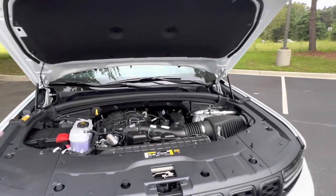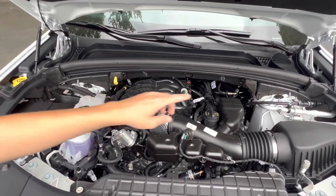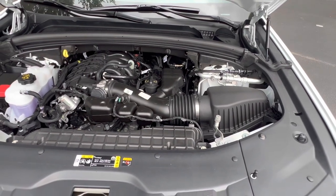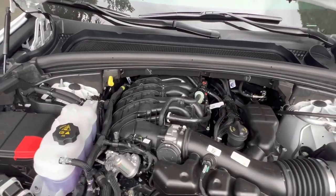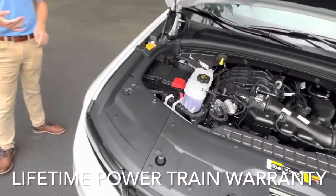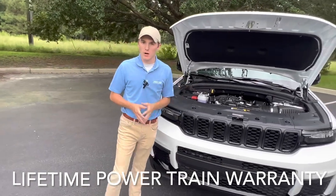Looking underneath this engine bay, I'll go over some maintenance items. You can see your fuse box with your battery right here, your coolant reservoir, your oil dipstick, your engine air intake, and your oil fill. You'll also notice there's no power steering fluid — this vehicle has a closed-loop power steering system that is no-maintenance for the life of the vehicle. This vehicle also comes equipped with our lifetime powertrain warranty: unlimited mileage, unlimited years. It's good through Ally, so you can take it to any dealership in the country regardless of brand, with only a $200 deductible.